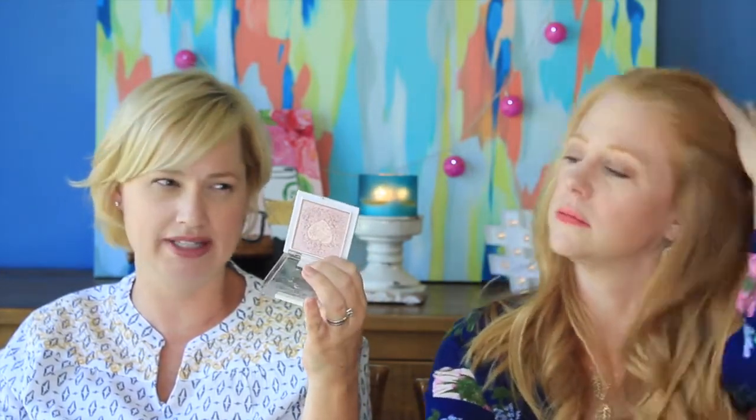This is the Wet & Wild Mega Glow Highlighting Powder, limited edition, called The Sweetest Bling. It was part of like an Alice in Wonderland kind of run of products. I found it at one Walgreens and never saw it at CVS or anywhere else.